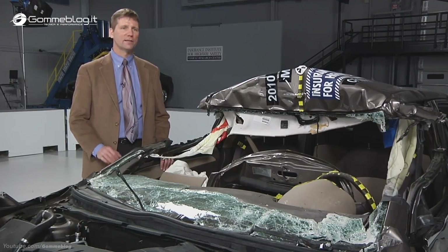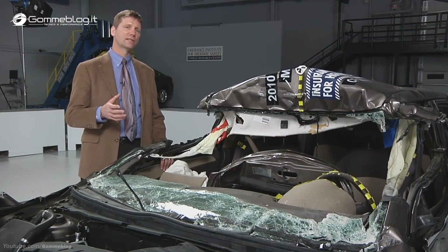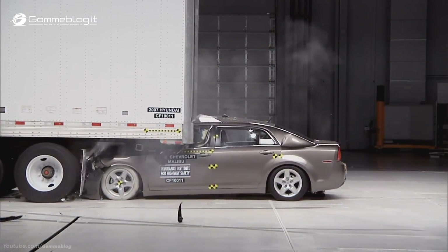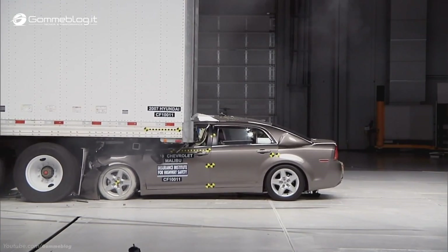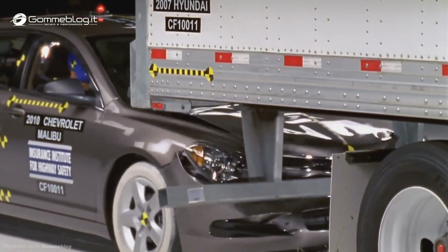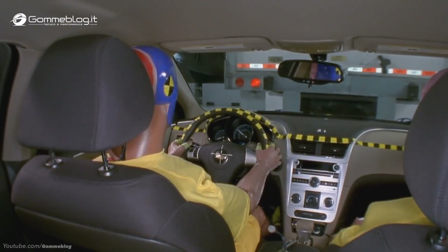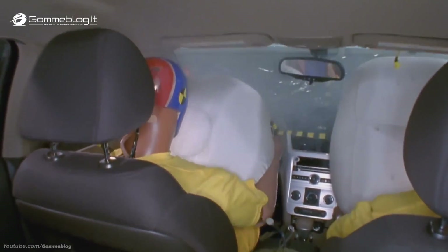In an earlier test conducted in 2010, the weakest guard was on the back of a trailer manufactured by Hyundai. We crashed a Chevrolet Malibu into the center of the guard at 35 miles per hour, and the guard was just pushed out of the way because the bolts holding it to the trailer broke. Had people been riding inside, they would have been killed.